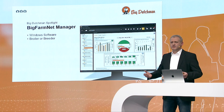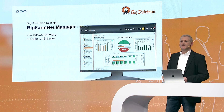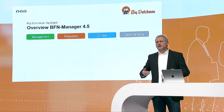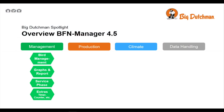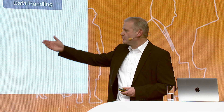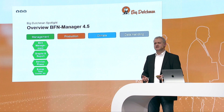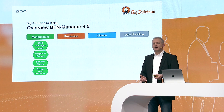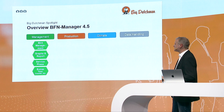BigFarmNet is a software that manages your farm overview. It's a Windows software available for broiler and breeder. In the management area, all the bird housing and delivery scheduling can be managed, and you choose the right reference curve. Then there are graph reports, service phase support, and additional extras like timers and counters used for any purpose not covered as standard in the controllers — for example, an extra energy counter.